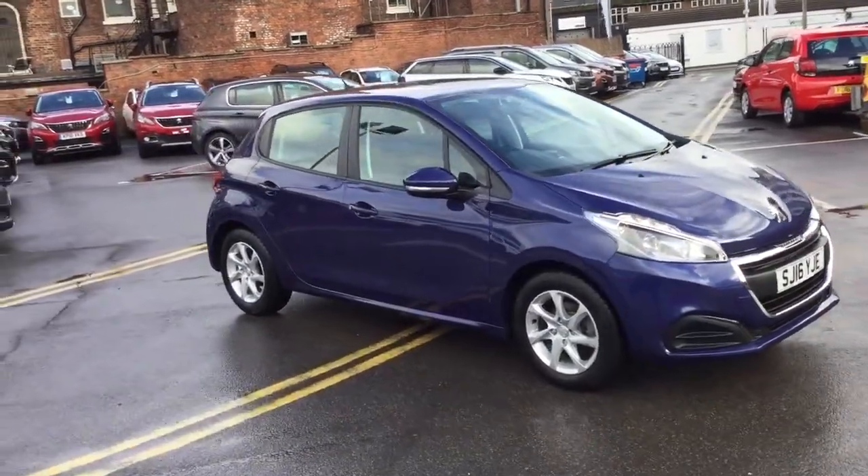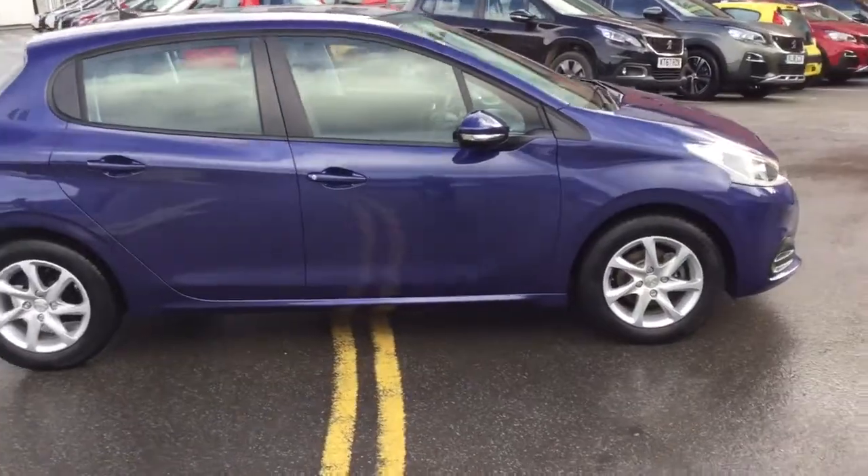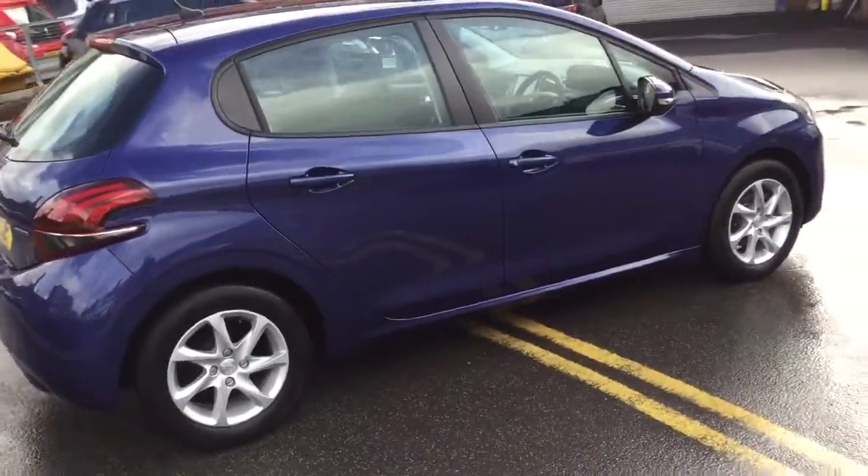Hi, it's Robert J.J. Cookson, Peugeot-Macclesfield. Today I'm just going to show you this 208 Active in virtual blue.